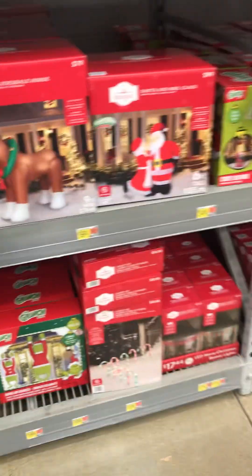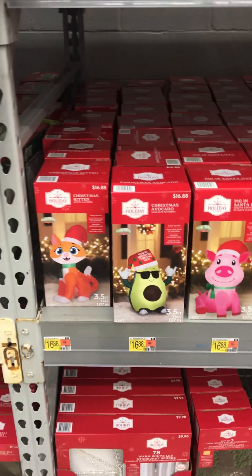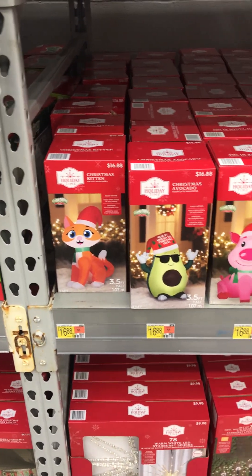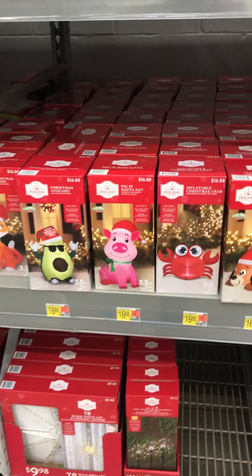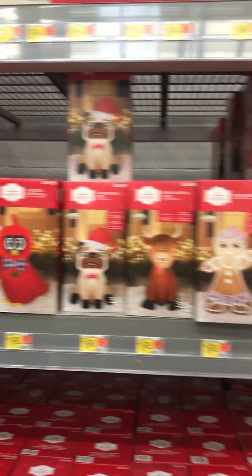Tree, $45. They got a lot of good deals here. A lot of small ones, only $16.88. They got a cat, Christmas avocado — that's a unique one. They got a pig, crab, dog — just a whole bunch of cool little ones. They're just $16.88.